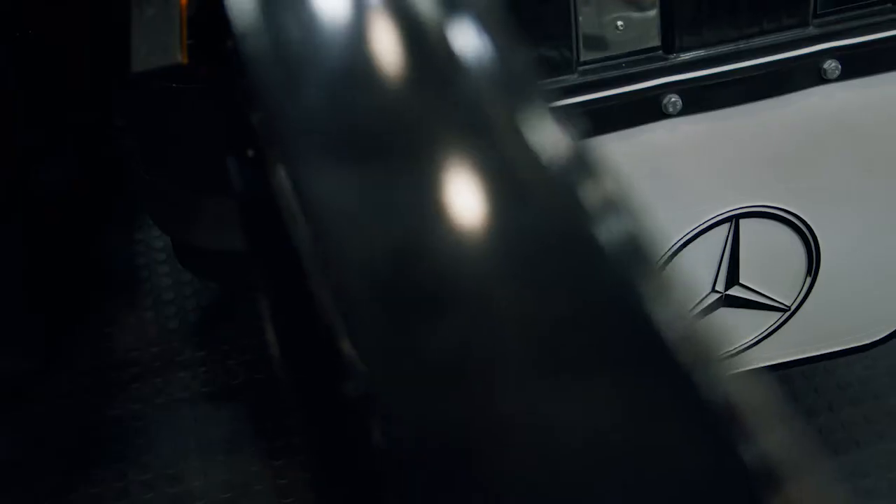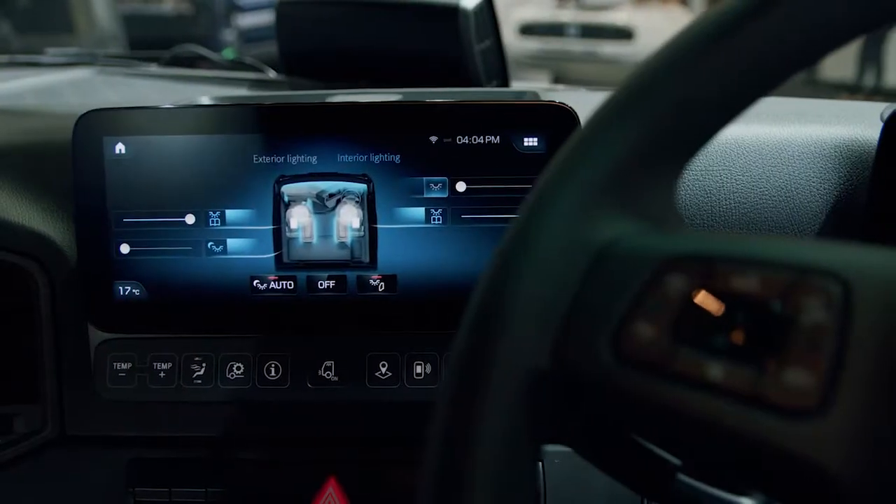It's been great to check out the interiors of the cabin, but now let's go and have a look around the rest of the Mercedes-Benz stand.